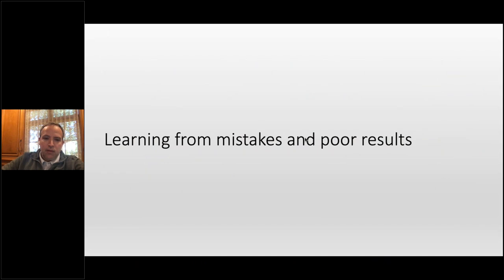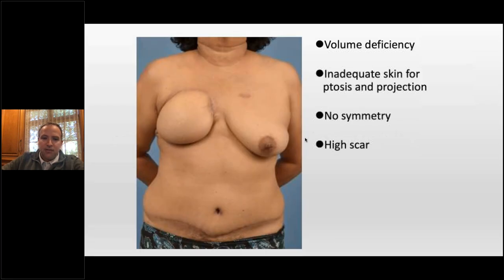Instead of just showing good results, let's talk about some mistakes and some poor results. This is not my patient — it's from Parkland, our county hospital. In the old days you'd finish this case and high-five and everyone's happy because it's a success, but you really haven't solved the problem completely. Not enough volume, not enough skin. Some patients don't want a contralateral lift — they want to look like they did before cancer. It's our job to figure out what patients want and provide that. This patient is never going to have symmetry without scars on the left, and the scar is in a really high medial unfavorable location.